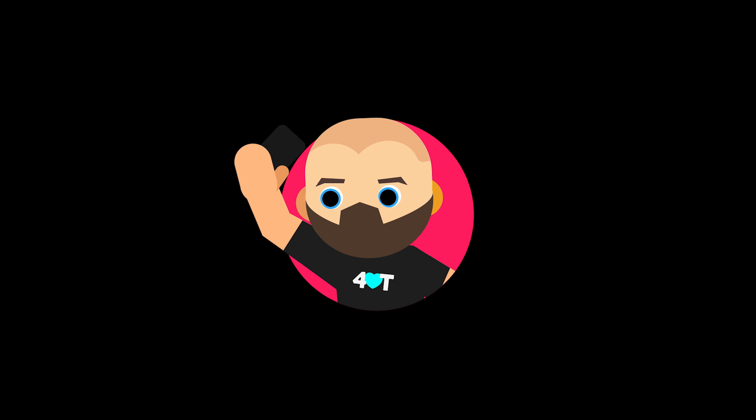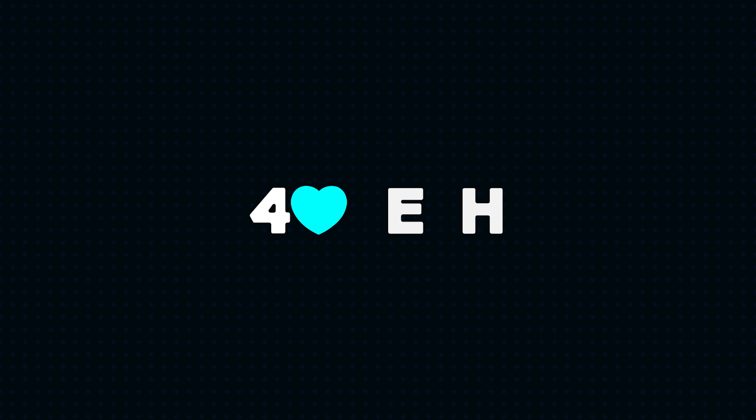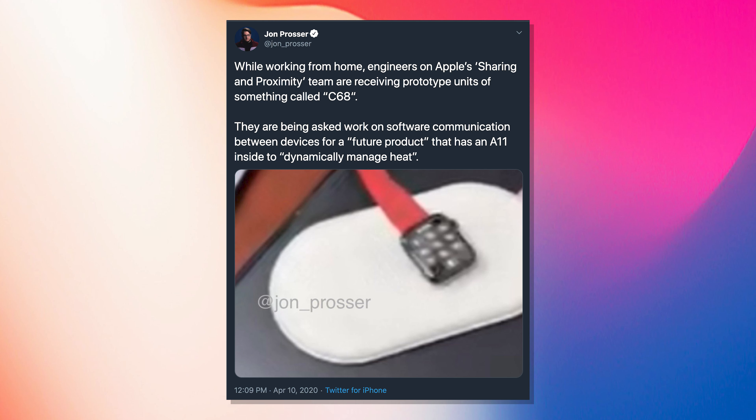Never before in the history of leaks have we seen leaks to this magnitude. Never before has a device been shared with us pre-production like it has at this level right now. And I'm talking about the iPhone 12. We have seen the likes of AirPower making its triumphant return. We have seen the device in somebody's home in a testing type of environment. It's been leaked, it's been shared with us. We have seen pictures of what this potential iPhone 12 is going to look like.